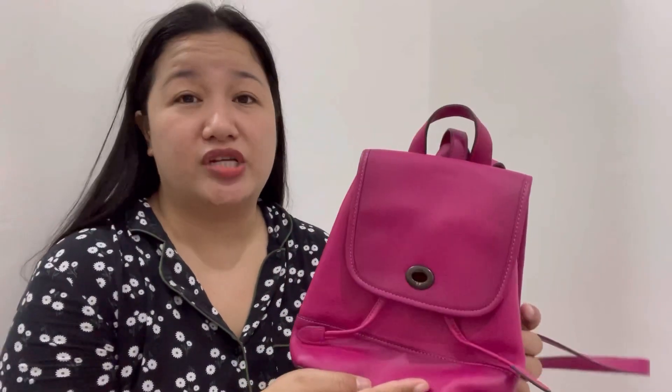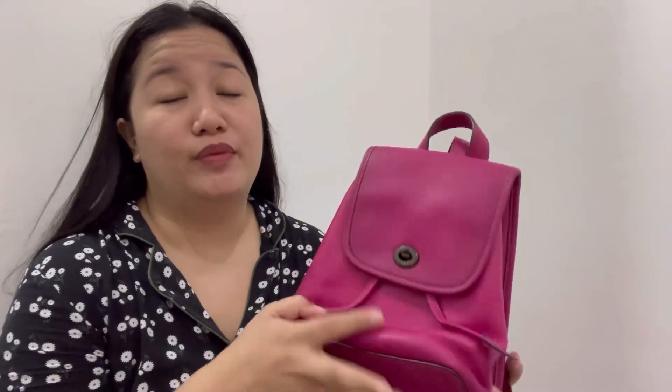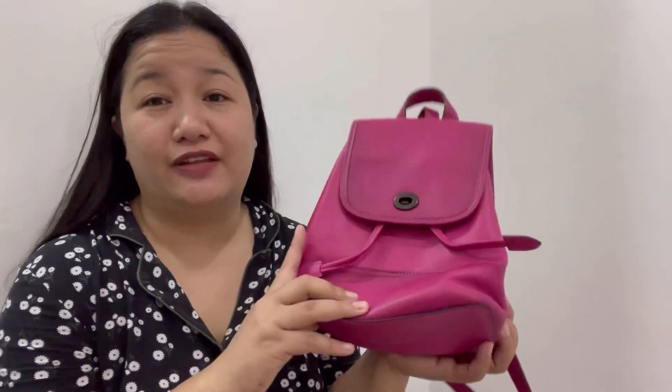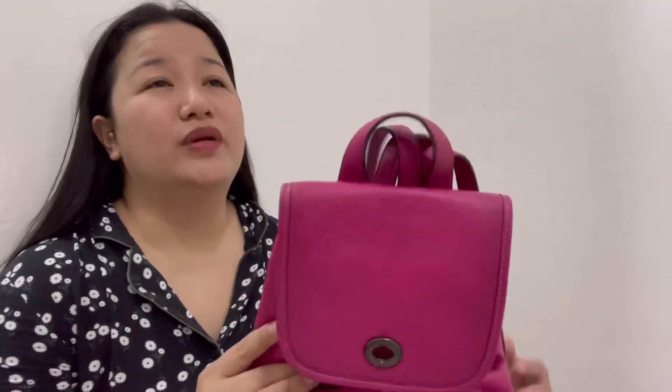I also have a few bags I bought at good prices and ended up keeping. This one is a turn lock closure saddle bag — I got it cheaply. It's very cute and a limited edition Coach turn lock. But I'm not keeping it — I'm going to sell this one.